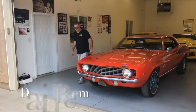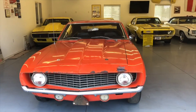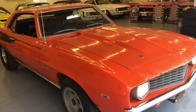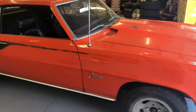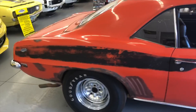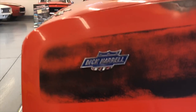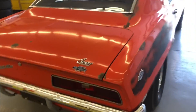Hey guys, come on inside. I'll show you what we found here. This is a 1969 Dick Herald Copo Camaro. It's believed to be the only 4-speed Dick Herald Camaro ever built. Dick Herald was really fond of the automatic transmission with the all-speed converters.